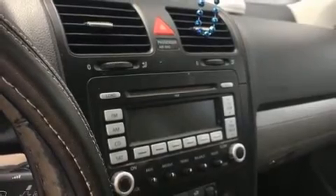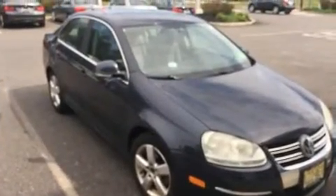Climb inside the 2008 Volkswagen Jetta. This four-door, five-passenger sedan provides exceptional value. It features an automatic transmission, front-wheel drive, and a 2.5-liter five-cylinder engine.